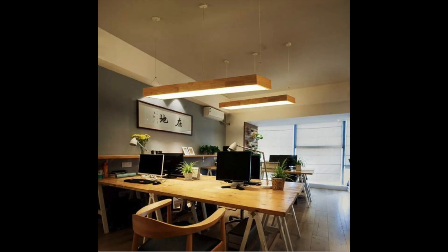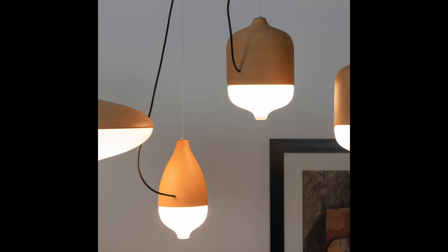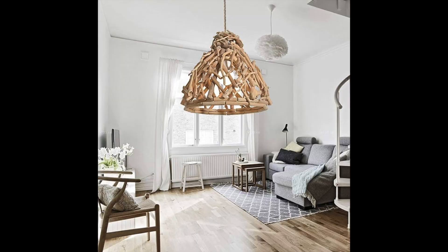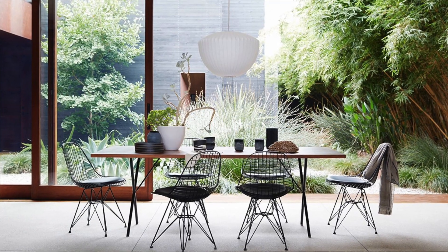Trend number four: organic light fixtures are a go. I'm talking rattan, clay, and wood. Not only do they offer cool texture to your room, but they also provide ambient, soft lighting to any space. For mid-century modern lovers, look for something similar to the Herman Miller Nelson Saucer. If you don't know where to buy that, type in 'Design Within Reach' — you can find cool organic and mid-century modern light fixtures there.